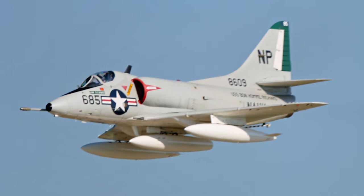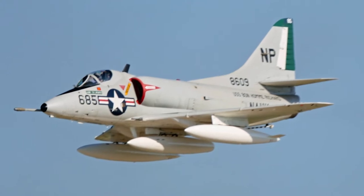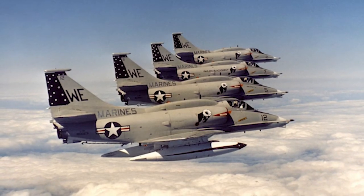I enjoyed the A-4. The A-4 is a little sports car. It's got a 270-degree-per-second roll rate. Put the stick over and you're through two 360-degree rolls about that quick.